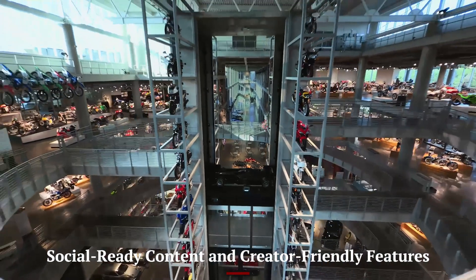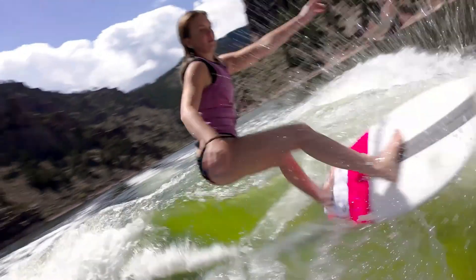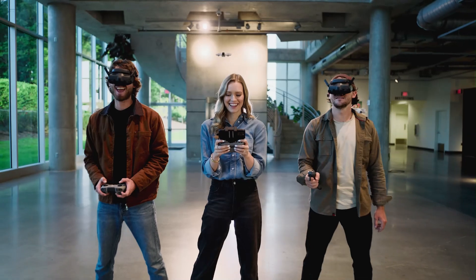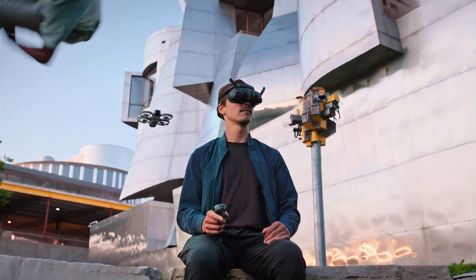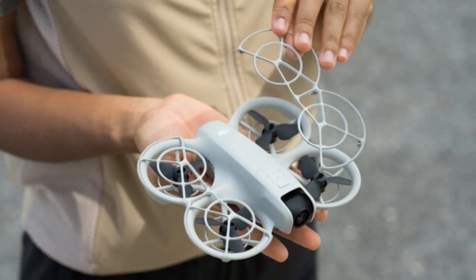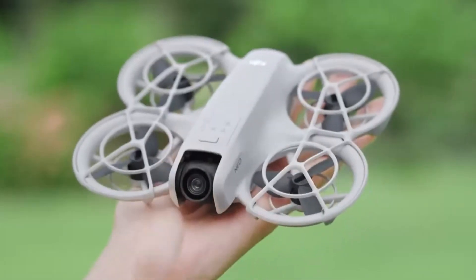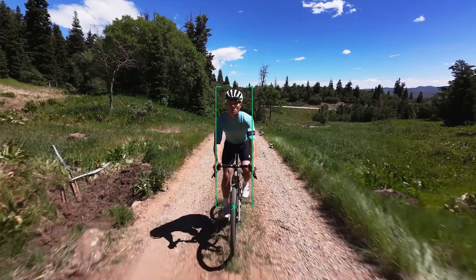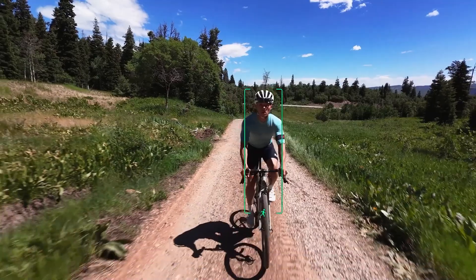Social-ready content and creator-friendly features. The DJI NEO 2 shines when it comes to content made for platforms like Instagram, TikTok, and YouTube Shorts. With built-in vertical shooting and pre-edited Quick Shots, it's incredibly simple to create stylish, shareable clips in minutes. The DJI Fly app offers one-tap templates, background music, and smart cropping for vertical videos, eliminating the need for external editing tools. Users can go from shooting to uploading without ever touching a computer. Whether you're capturing travel highlights, fashion reels, or lifestyle vlogs, NEO 2 adapts to modern creator needs effortlessly. It's a tool made not just for flying, but for publishing fast.